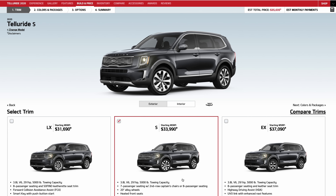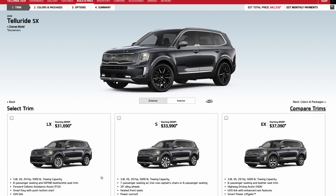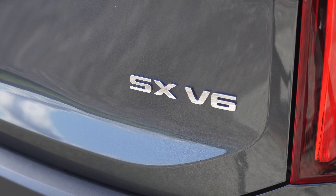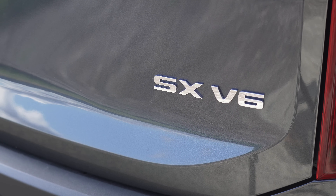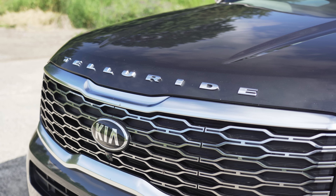Our test vehicle did not include the tow package. You can get into a Telluride starting at around $32,000, which isn't bad. The model we're testing today is the top-of-the-line SX, at $46,860, including all options and destination fees.